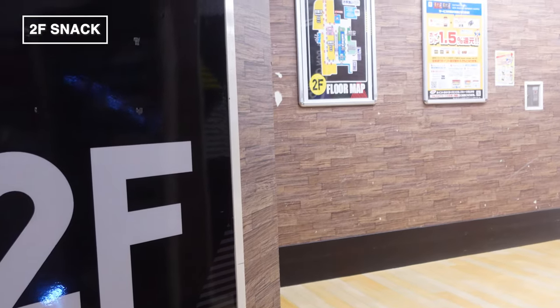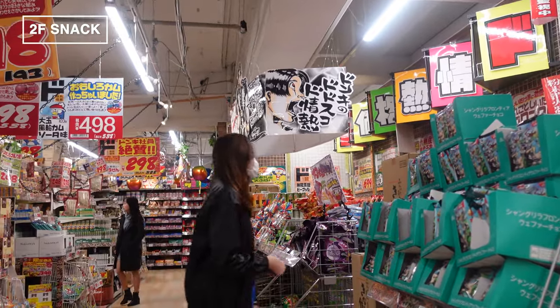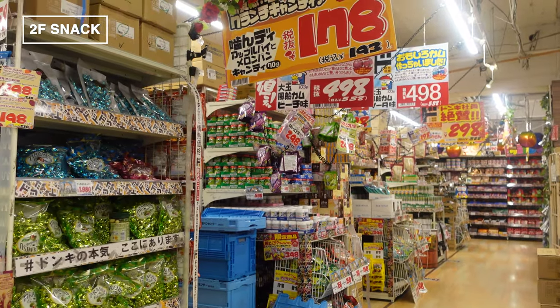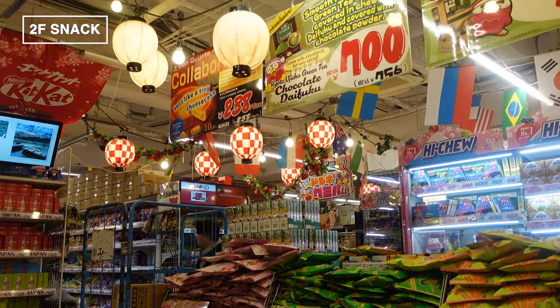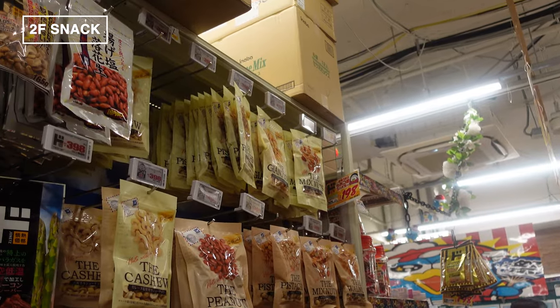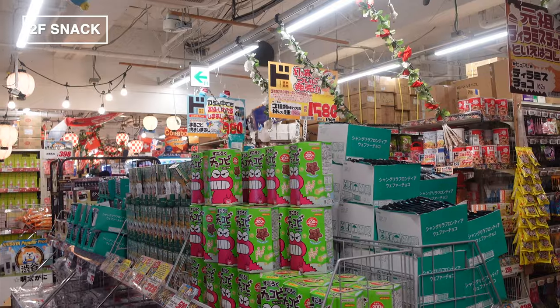Let's head up to the second floor. This floor is not just about everyday items — it's a paradise for Japanese snack lovers. This is where you'll find all the goodies that tourists go crazy for. I'm going to show you some of the must-buy snacks that are a big hit with visitors from overseas, plus some of my personal favorites perfect for souvenirs. It's a weekday morning and pretty quiet right now — a great time to explore without the crowds.